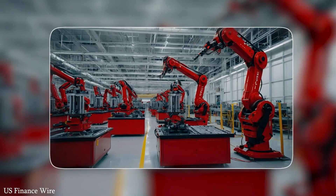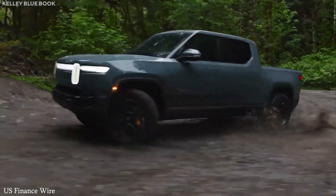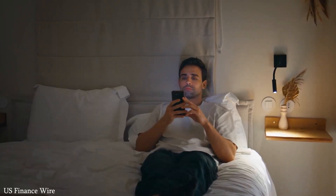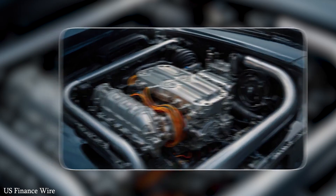Tesla, on the other hand, is redefining what a vehicle can be — making cars that are cleaner, smarter, and more integrated with the digital world. So who's winning? That depends on how you define leadership. If it's based on numbers alone, BYD leads the race. But if it's about innovation, influence, and building the foundation for the transportation systems of tomorrow, Tesla is still setting the pace.